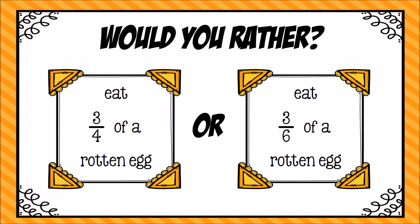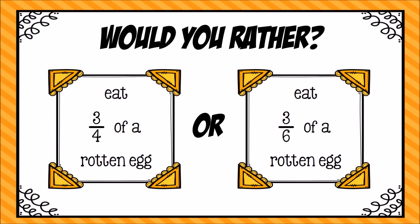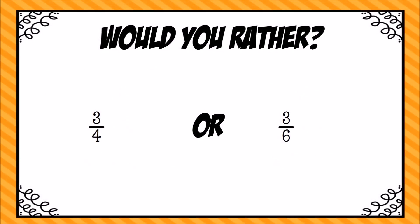Would you rather eat three-fourths of a rotten egg or eat three-sixths of a rotten egg? Again, use your fraction strips to solve this problem. Before I use my fraction strips, I like to use reasoning to make sense of these two fractions. Both of them have three parts, so I'm trying to figure out the size of each of those parts. I think fourths might be bigger than sixths, so three-fourths, I think, is bigger than three-sixths.